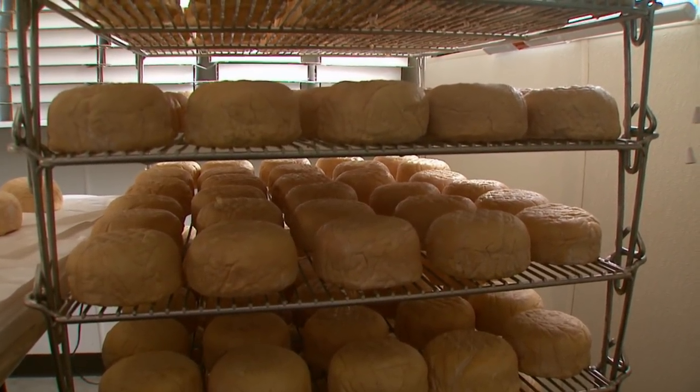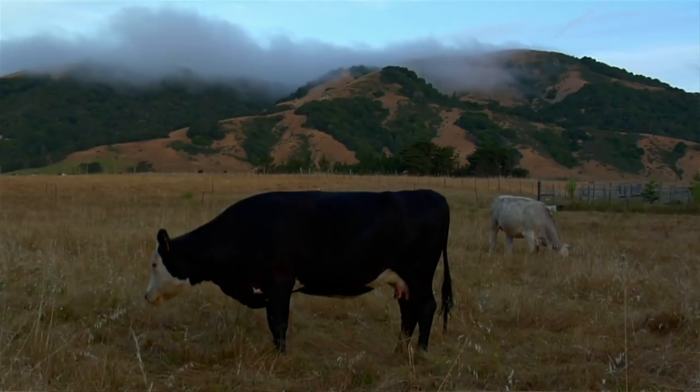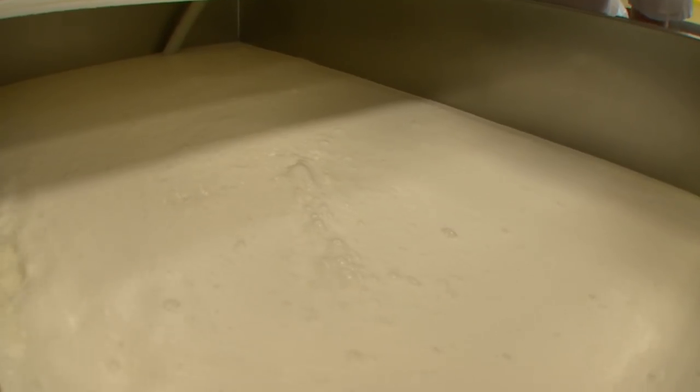Terroir is really the combination of soil, climate, and topography. When it comes to artisan cheese, what that translates to is what the animals are eating and what environment they are living in — like here in Northern California where they have these grasses and this amazing weather. That translates to the milk, which has to translate to the cheese.